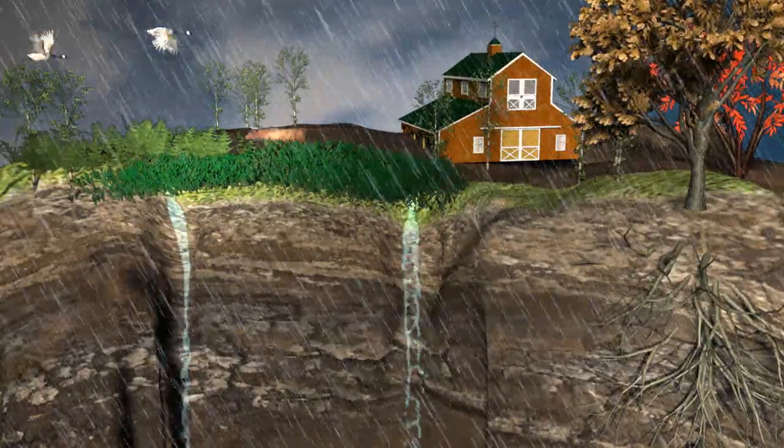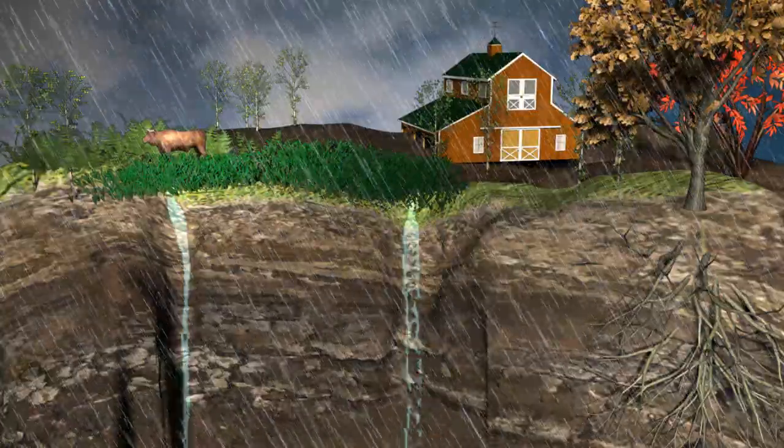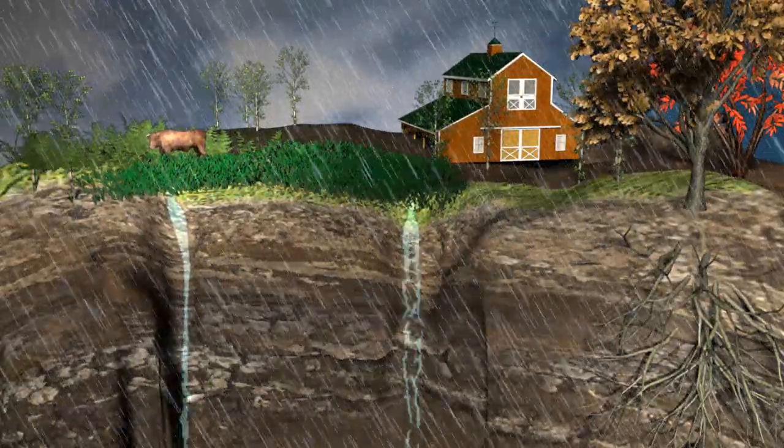Most of the water that returns to the Earth's surface as precipitation will infiltrate the soil, percolating into underground aquifers or running off the surface into bodies of water.